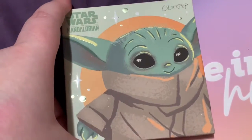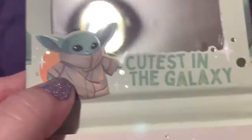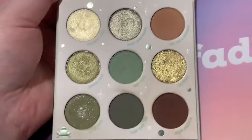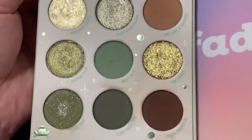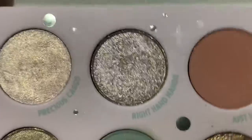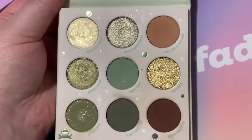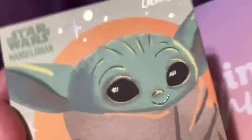At number three, we have the Star Wars The Mandalorian Colourpop The Child palette. Cutest packaging ever — I love The Mandalorian, so having little Grogu there is amazing. These top three palettes are all tied because I love them so much. I love the green tones and the browns, which is surprising since I typically don't like brown eyeshadows. I love this stunning gold with a hint of green, and the shade Right Hand Mando. I'm debating getting a backup because I love this color story so much — it's so versatile and unique.